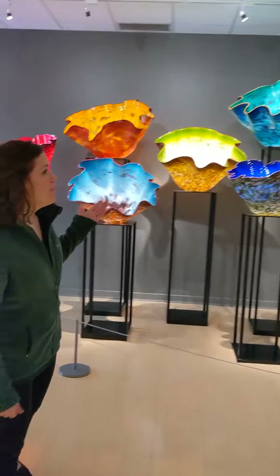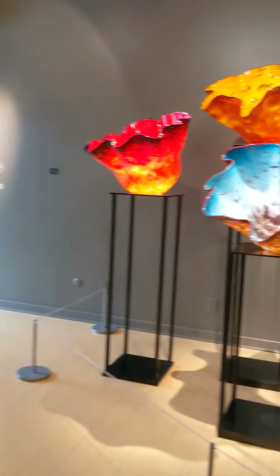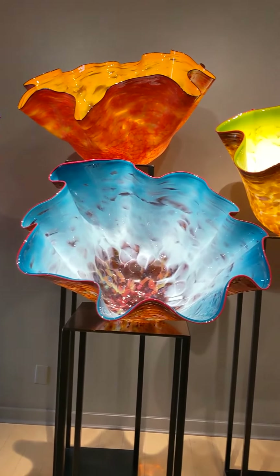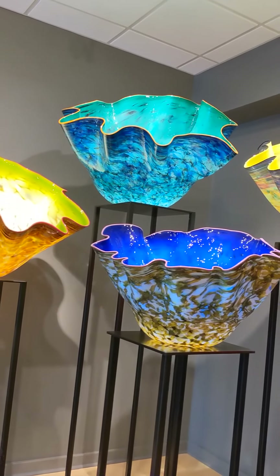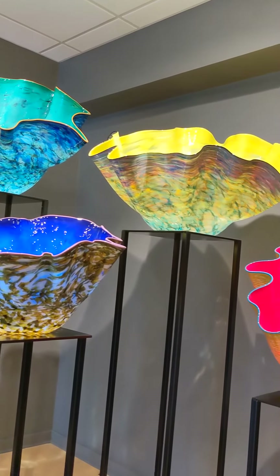Then we move into our Machia series. The Machia is Italian for the word spotted, and you can see all of them are very spotted in the color. What's happening is it's called frit — individual pieces of glass that are applied to the molten glass when they are creating the piece.